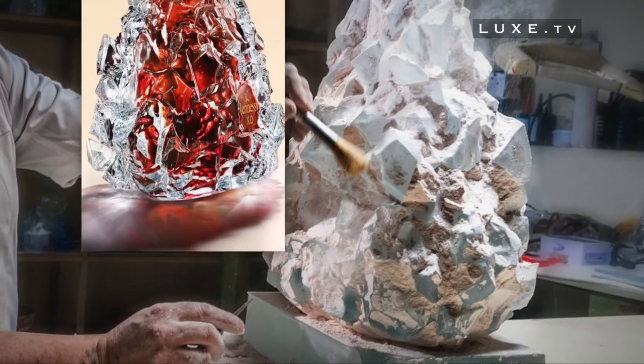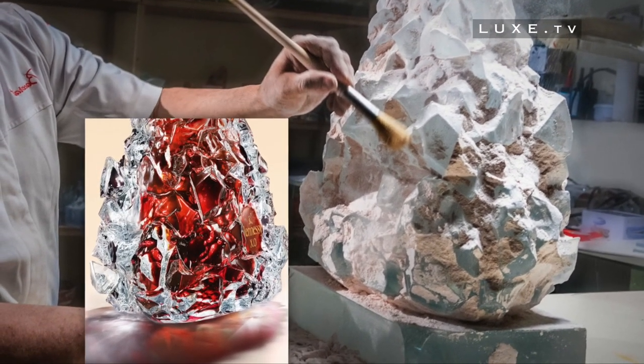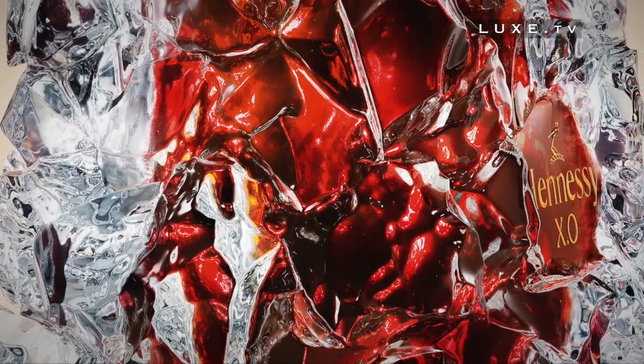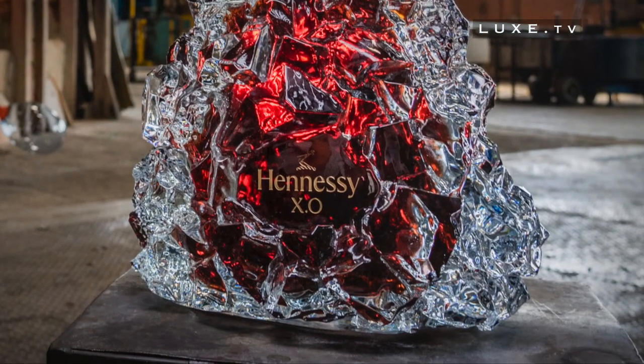Made by Baccarat, the Methuselah carafe, with a capacity of 6 litres, seems to emerge from a stand, the blocks of which evoke ice. Its transparency reveals the cognac it contains. Frank Gehry here expresses his interest in the techniques of movement and light. This design reflects the vitality of the vineyards, the waters of the Charente that flow through Cognac, as well as the richness of the blend of Hennessy XO.